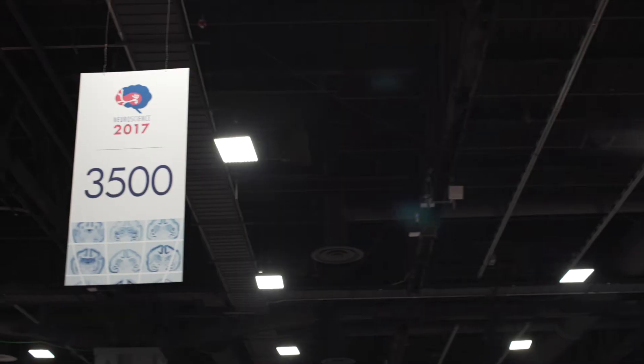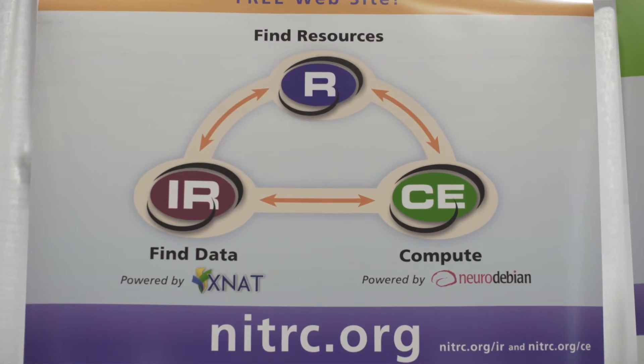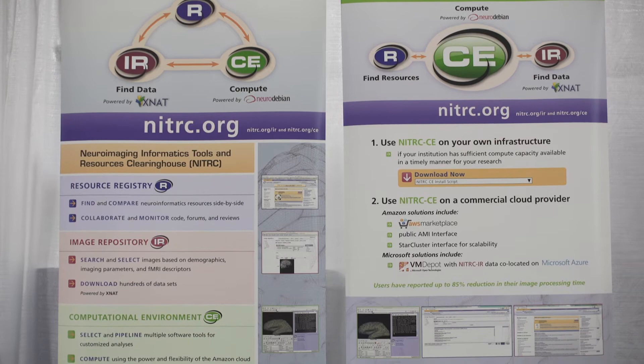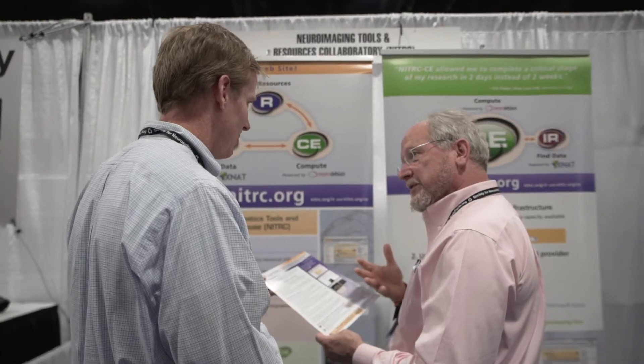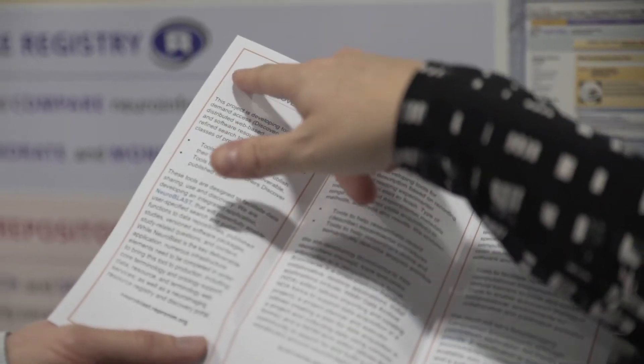The Neuroimaging Tools and Resources Collaboratory, also known as NITRC, is an established and award-winning repository of information and support for resources relevant to a broadly defined set of neuroimaging domains and their communities of developers and users. NITRC is an NIH-funded clearinghouse, a one-stop shop that facilitates researchers to find neuroimaging tools and resources.